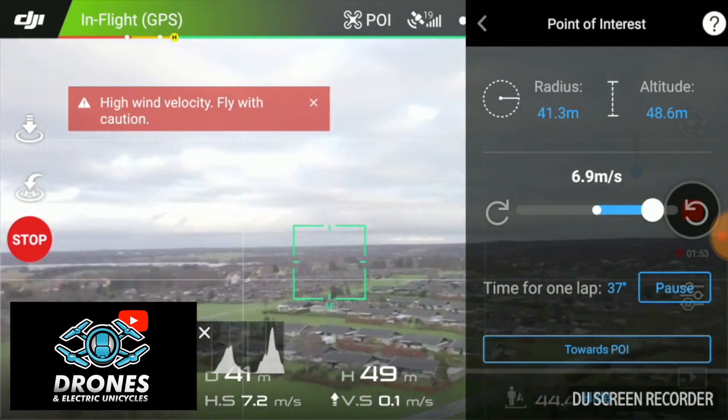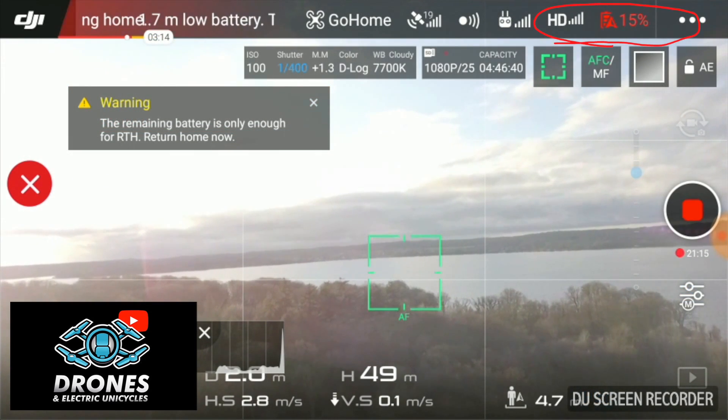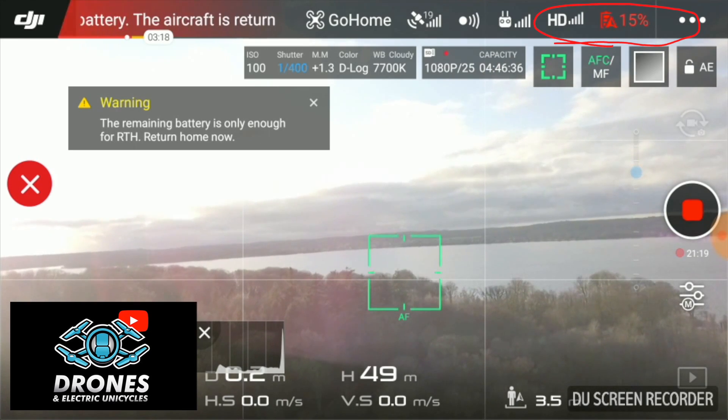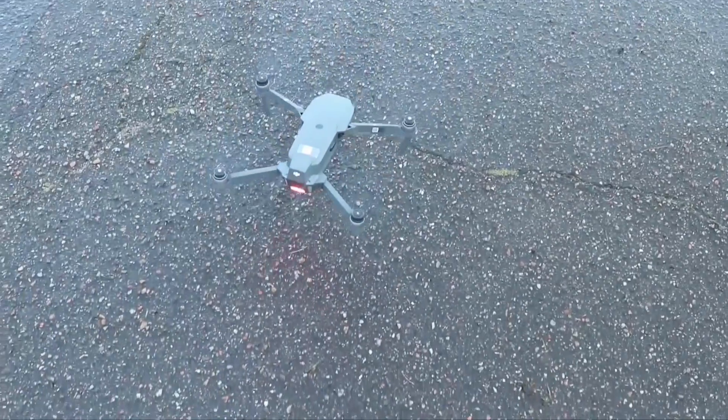Point Mavic nose forward. Set the speed to around 15 miles per hour. Wait for the battery to drain to 15% and auto land. Record flight time from the battery menu when the Mavic is safely back on the ground.